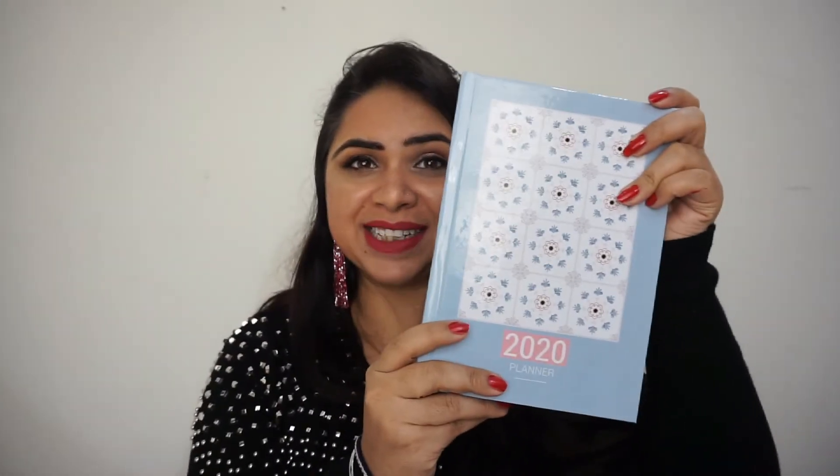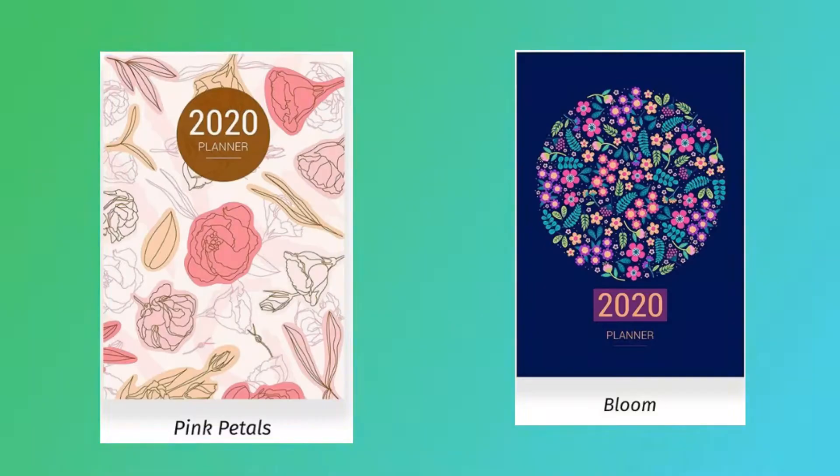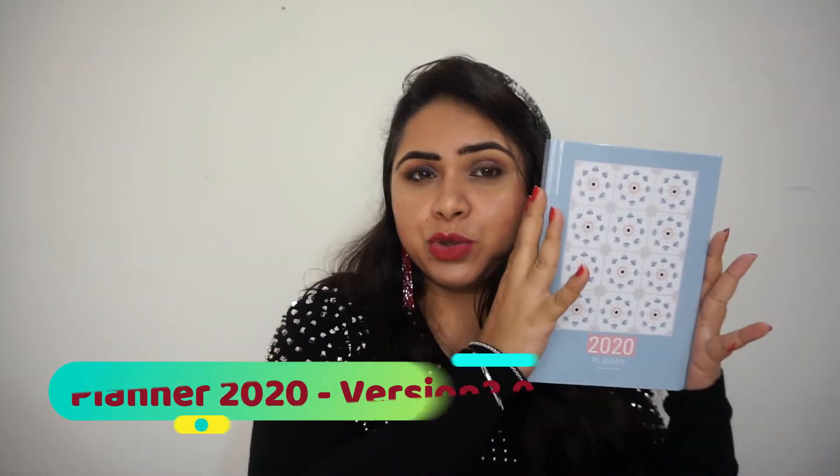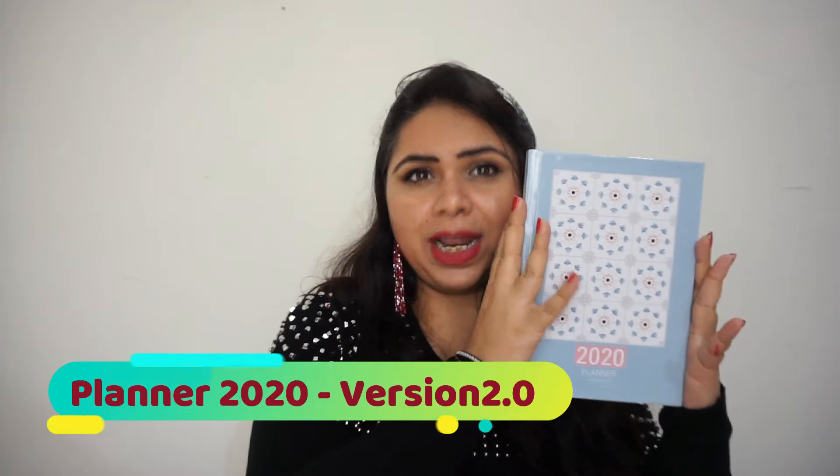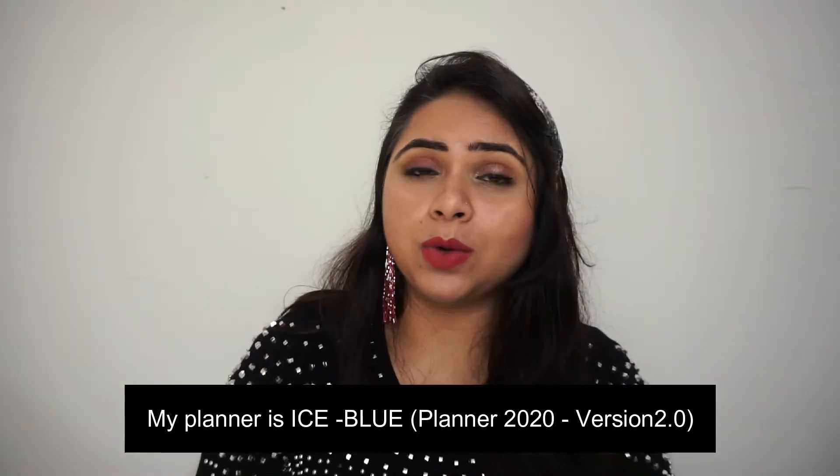Now let's begin with the planner details. I must say the quality of the planner is amazing — it comes in a hard book form. I have the ice blue color, and it also comes in two other designs. The name of this planner is Planner 2.0 and I really like the design — you can clearly see it is so beautiful.